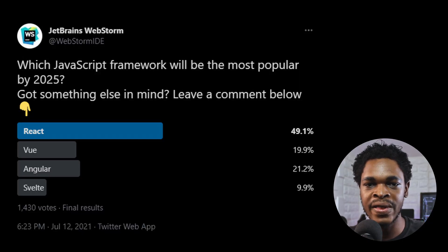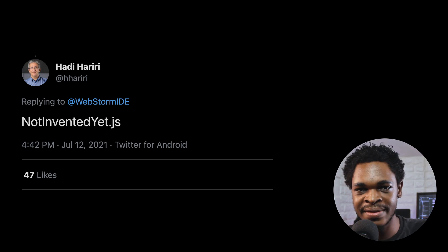For our poll of the month: which JavaScript framework will be the most popular by 2025? Out of 1,430 total votes, the React community won with 49.1%. What do you think — will it be something not yet invented, one of the new frameworks we talked about today, something else, or still React? Let's have another poll in the comments section. That's it for today's episode of JS Roundup — all links to the news mentioned are in the description box below. We'll see you next month, bye!